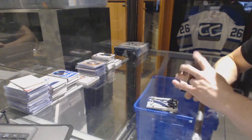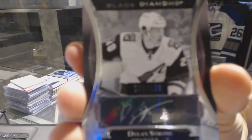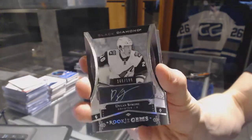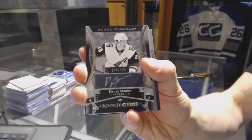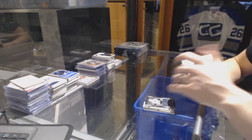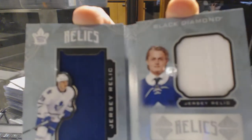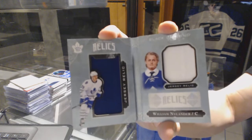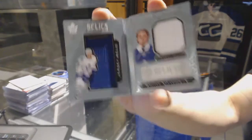We've got a rookie gems black autograph number 199 for the Arizona Coyotes, Dylan Strome. We've got a rookie booklet relics dual jersey number 299 for the Toronto Maple Leafs, William Nylander.